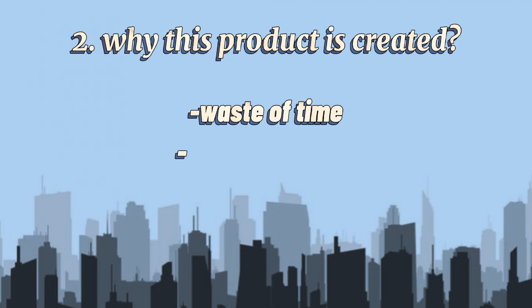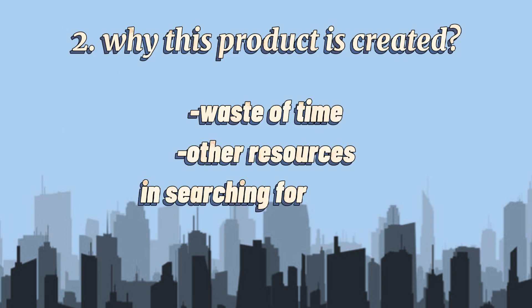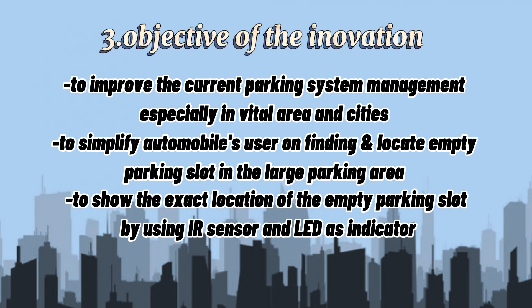Why was this product created? Waste of time and other resources in searching for parking. The objective of the innovation is to improve the current parking system environment, especially in large area cities, to simplify automobiles in finding and locating the empty parking slot in the large parking area, and to show the exact location of the empty parking slot by using IR sensor and LED sensor indicators.